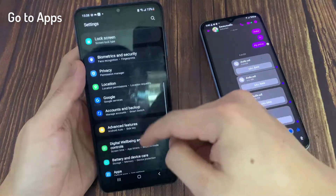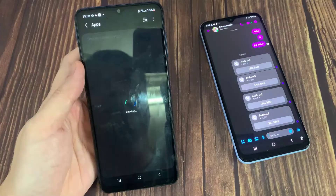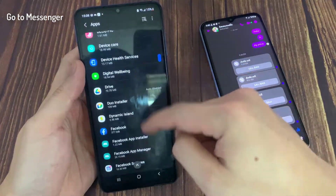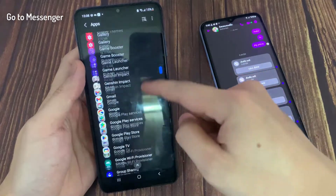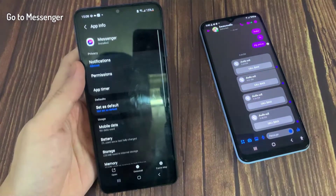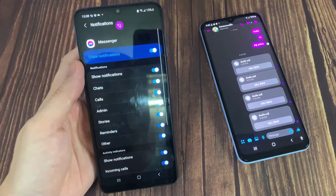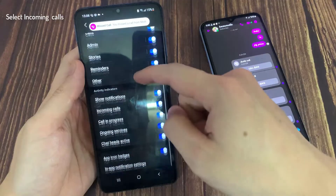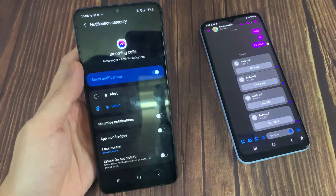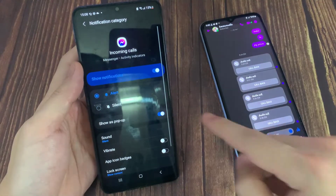Go to Apps. Scroll down and go to Messenger. Go down and select Notifications. Scroll down. Go to the option Incoming Calls. For Incoming Calls, the notification style should be set to Sound and Pop-up.